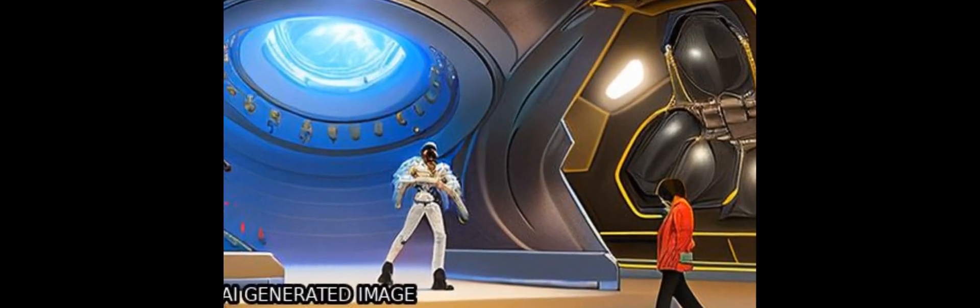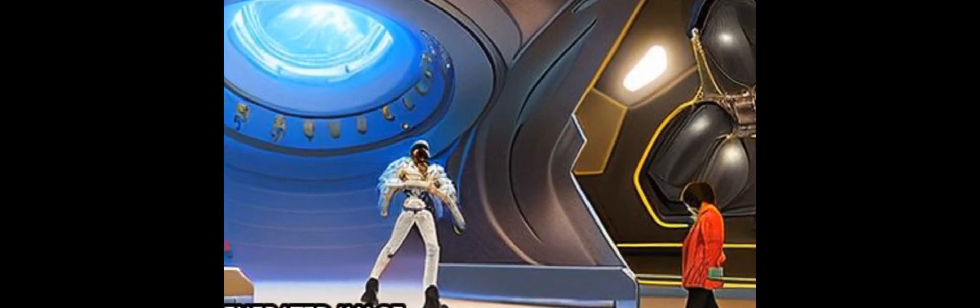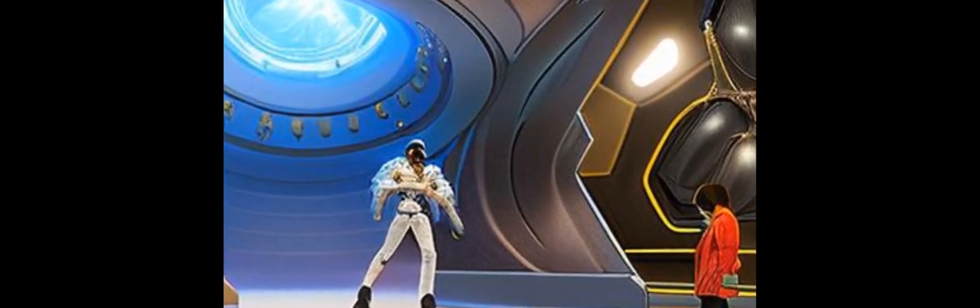Although the exact mechanisms behind this phenomenon are not yet understood, it appears that the rapid delivery of radiation allows for the creation of a safe zone around the tumor where no damage occurs. This could potentially revolutionize the way we treat cancer patients, as it would allow for more effective and safer treatments without the need for invasive surgery.